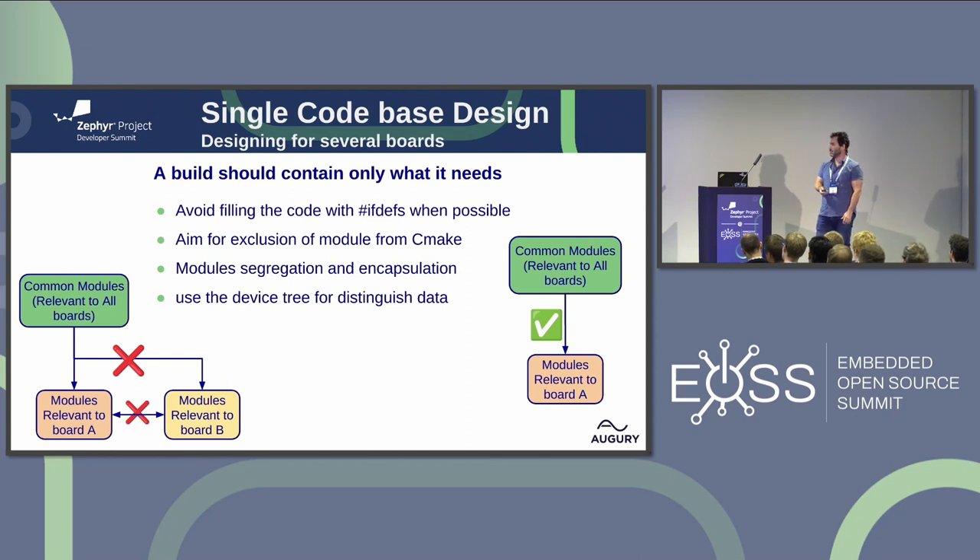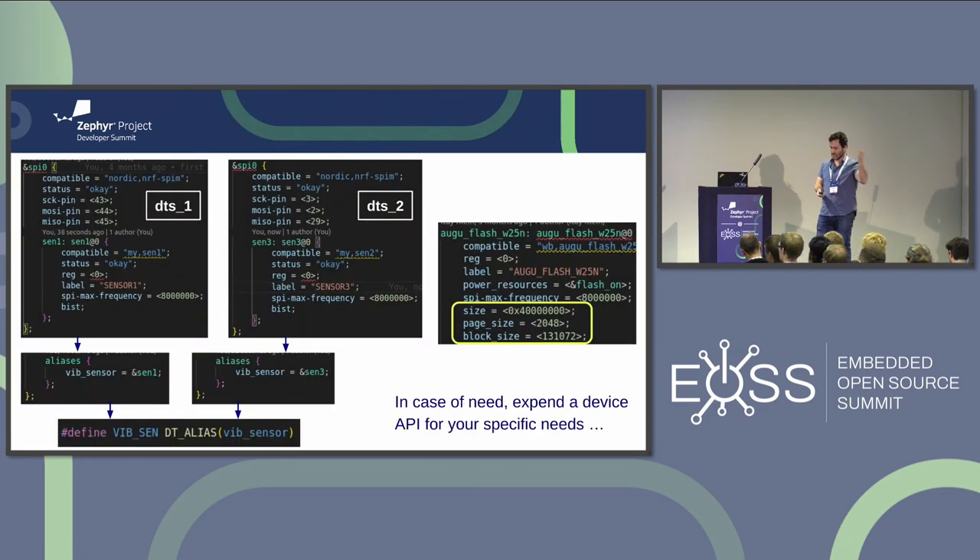Also use the device tree for distinguishing data. Here is an example: we have two device trees with different sensor driver implementations — sensor3 and sensor1, different sensors — but we use aliases. They are both vibration sensors, so we alias them. In the application we use the macro DT_ALIAS with the vibration sensor alias, and the application doesn't care which device tree or which sensor it is — it knows how to bind it. Also, for flash, we can put the page size and block size in the device tree, so we don't have to configure it specifically for each board or have separate modules for different flash. We can just read this data from the device tree, giving us a more generic application.